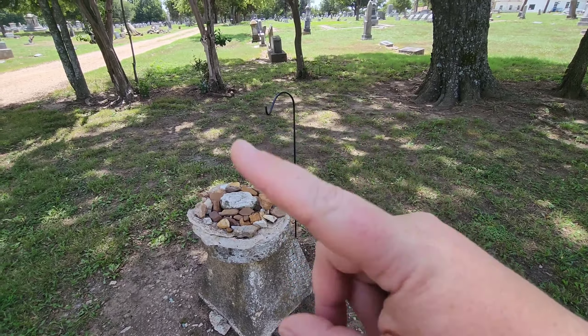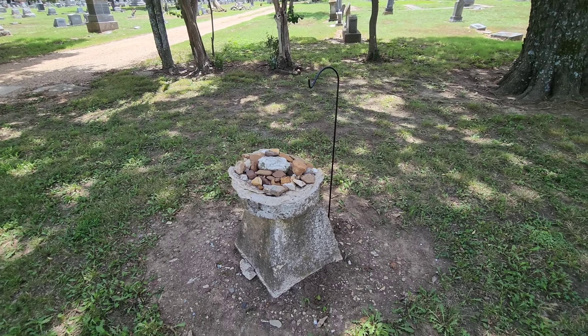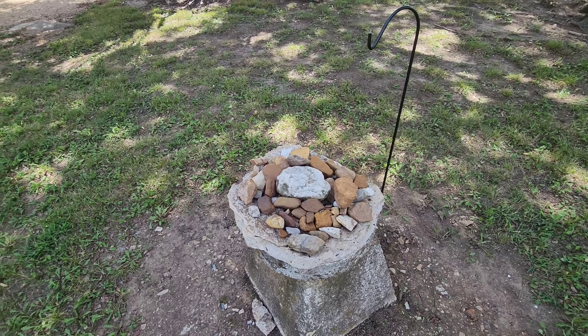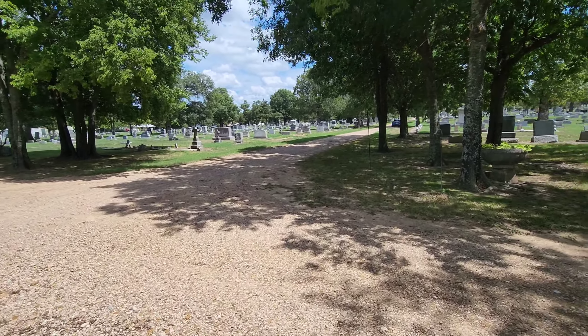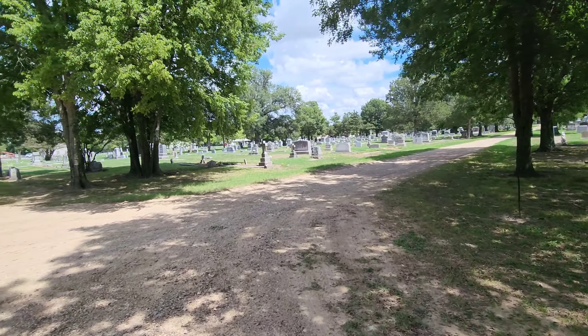I just walked up on this — I'm not sure what that is, other than it probably had a plant or something hanging from it. But I guarantee you, you take one of those rocks home and your house is going to be haunted. Guaranteed. I wouldn't try it.